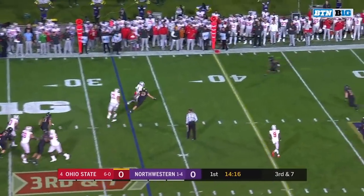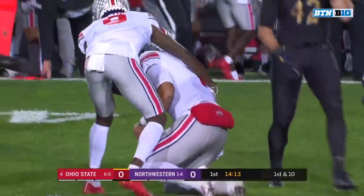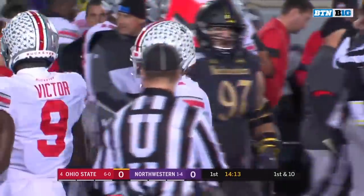Fields steps out of pressure and takes off. Needs the 40 and gets it. On third and seven, he scrambles for an Ohio State first down.